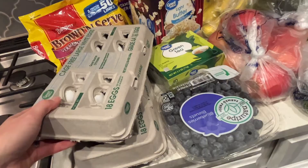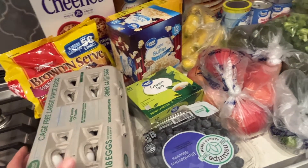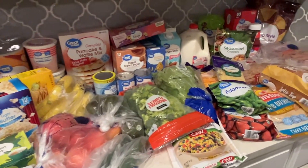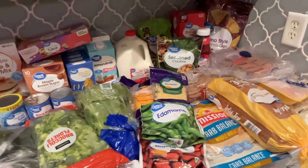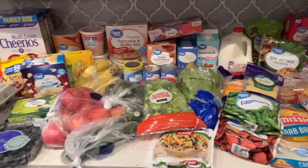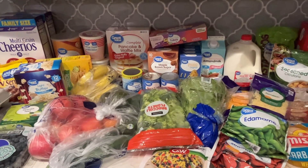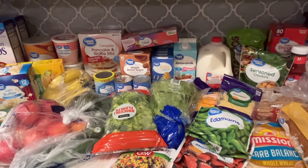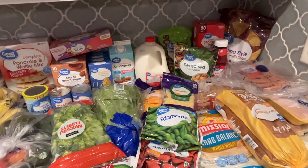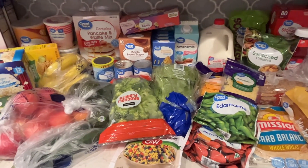Two 18-packs will last us through the week. Those are all of the groceries and what we're having for the days this week. Hope you enjoyed this grocery haul. Hope you have a really awesome start to your new year. Make sure you subscribe to my channel for lots of healthy recipes and meal planning tips. Hope you have a great rest of your day — I'll see you in my next video. Bye-bye!